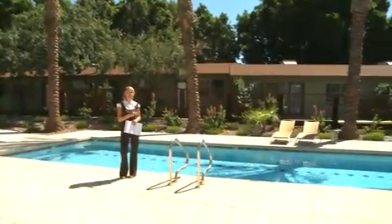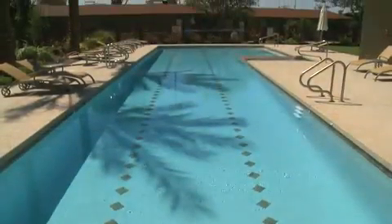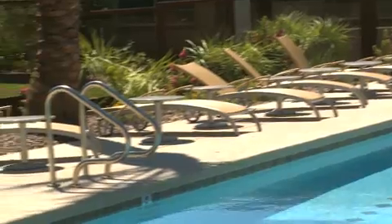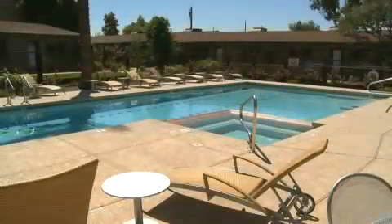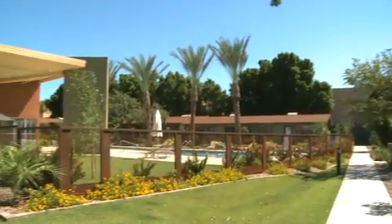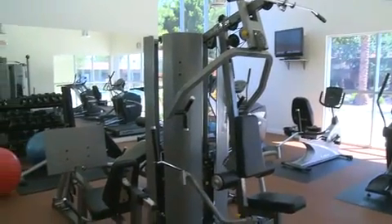Every home here at Patio 71 is less than 300 feet from this amazing sparkling pool. Imagine relaxing here with a good book or spending sunset in the spa. Overlooking this sparkling pool is the extensive on-site fitness center, complete with high-end treadmills, elliptical trainers and so much more.